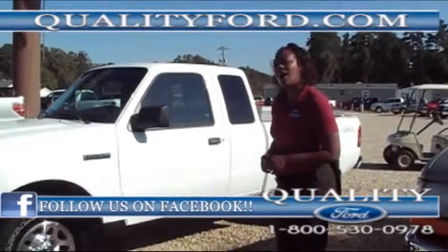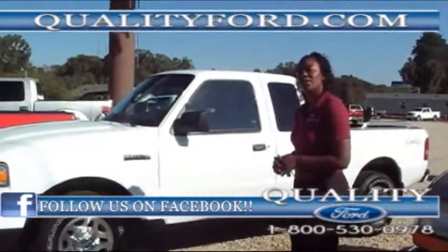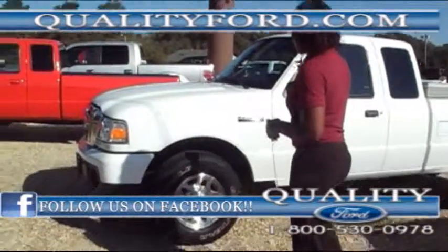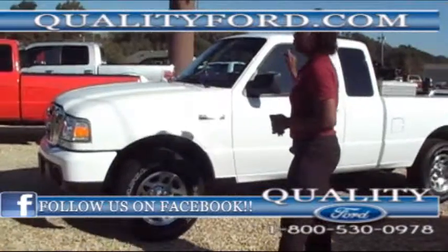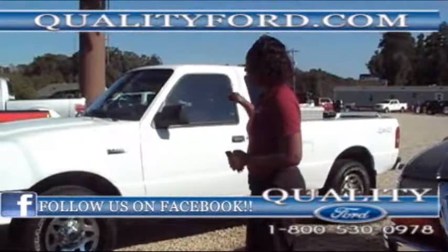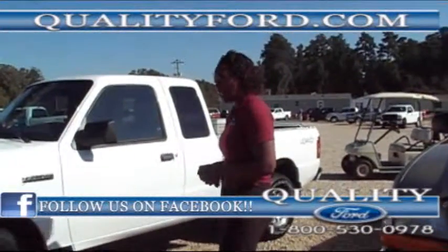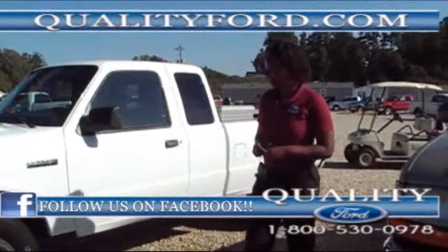Hi folks, thank you for tuning in to Quality Ford in Whitefield, North Carolina. Today we have a 2010 Ford Ranger XLT 4x4.